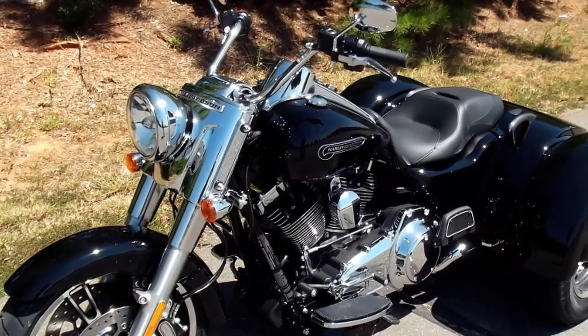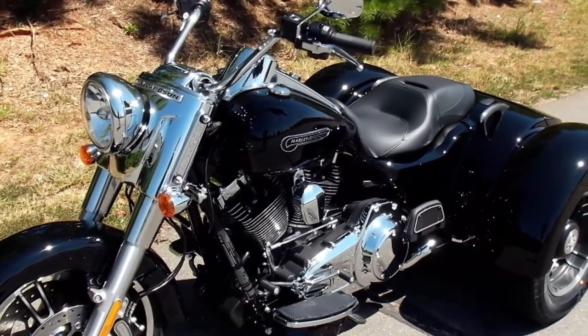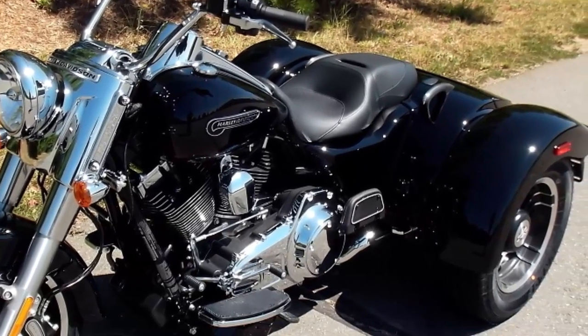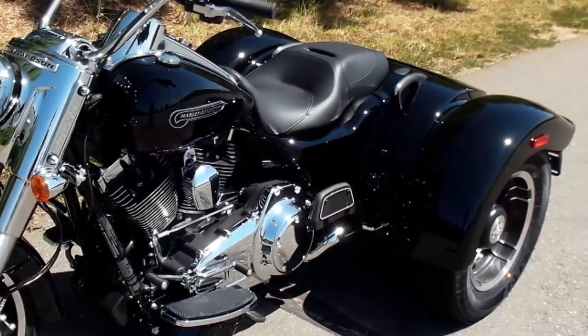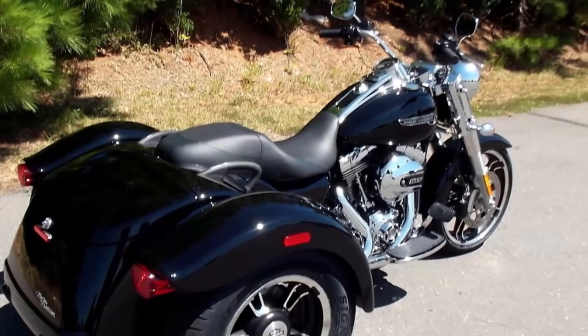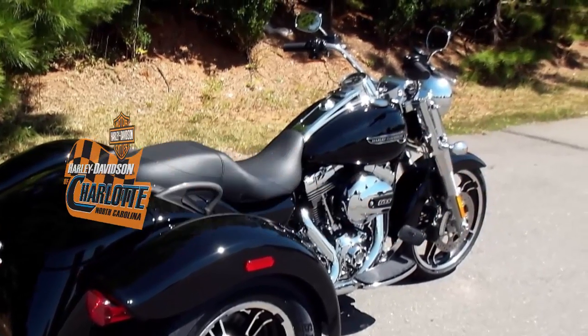Hit the turns in the new 2015 Harley Davidson Freewheeler and feel what an absolute blast it is. Hot Rod inspired design by Ray Dre, predecessor to Willie G. This 2015 Harley Davidson Freewheeler in Vivid Black is for sale at Harley Davidson of Charlotte.